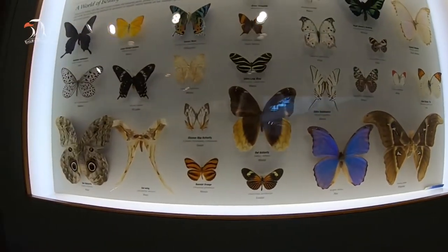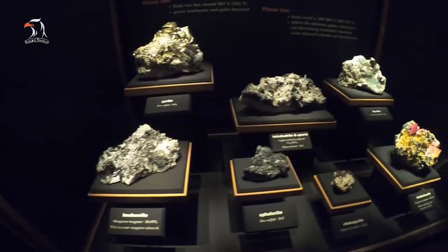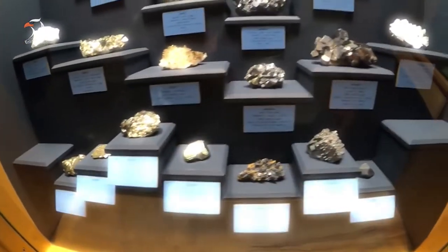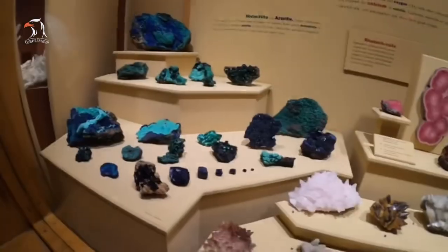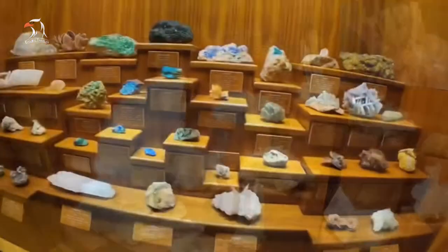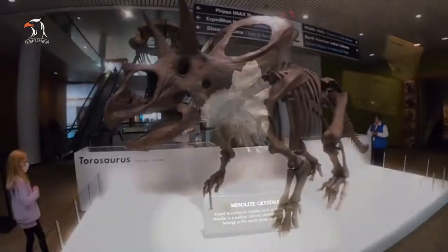The founders also secured a collection of butterflies and moths and a collection of crystallized gold. Together, these three collections formed the nucleus of what would become the Colorado Museum of Natural History, officially incorporated on December 6, 1900. After years of preparation and construction, the Colorado Museum of Natural History finally opened to the public on July 1st, 1908.